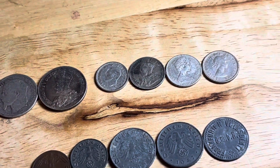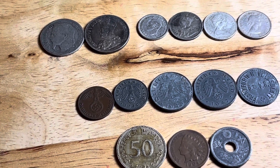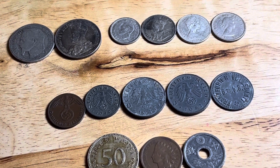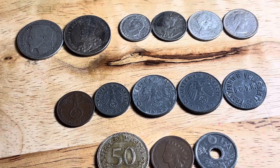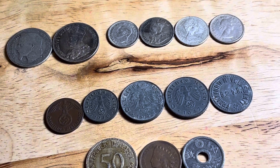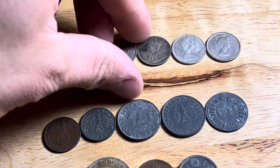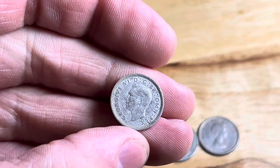As the guy was ringing me up — because this antique shop, like a lot of antique shops, has vendors that rent booths out — this particular vendor priced these at a quarter a piece. The owner of the antique shop was going through them as he was ringing me up and he's like, 'These are some really nice coins, I don't know why that guy was selling them so cheap.' But I guess that's his loss and my gain.